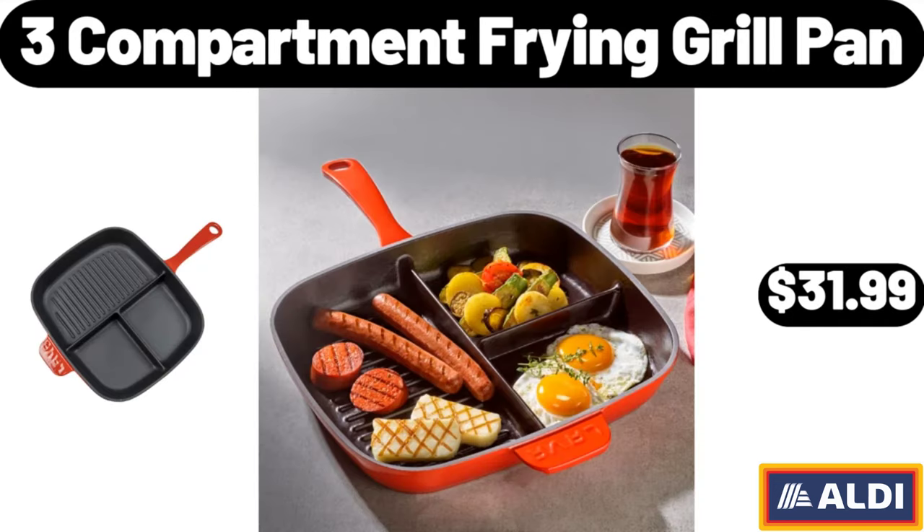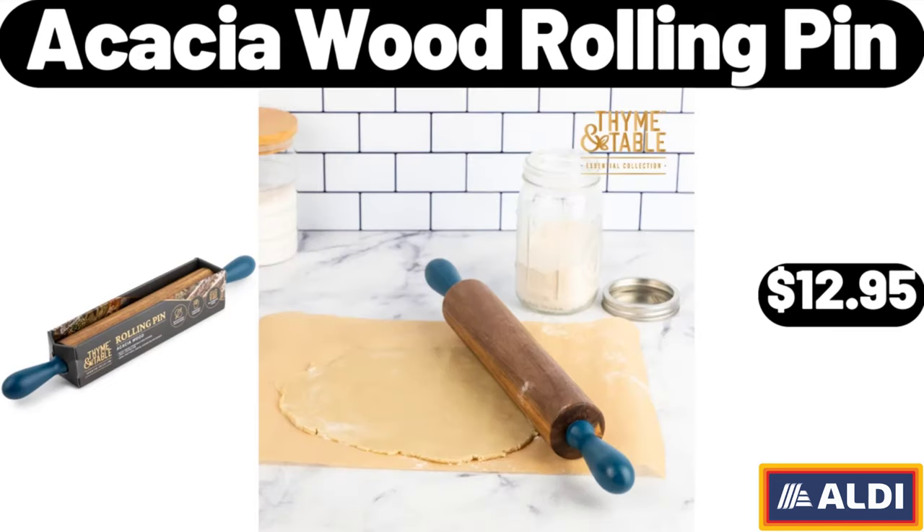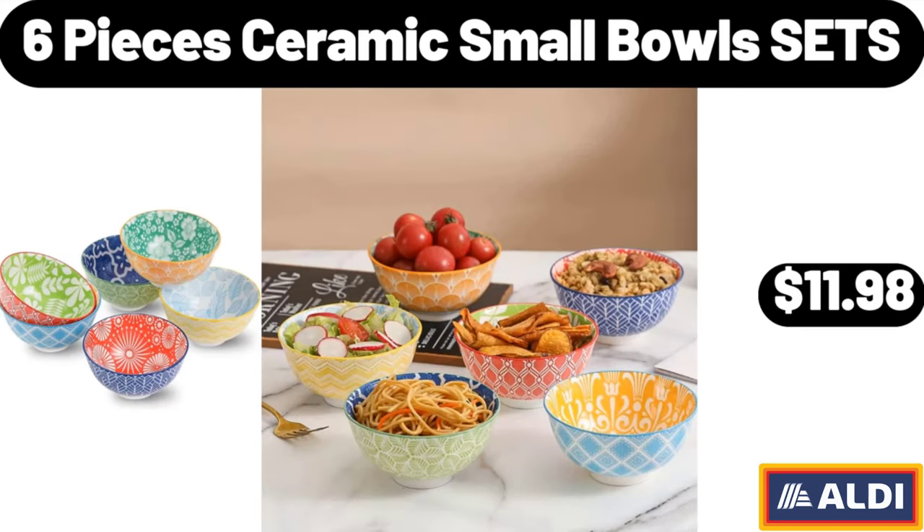3-compartment frying grill pan, $31.99. Women's Brit flap front crossbody bag, $18.99. Acacia wood rolling pin, $12.95. 6-piece ceramic small bowl sets, $11.98.